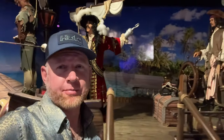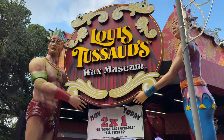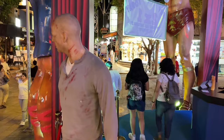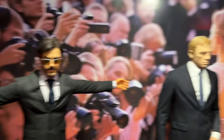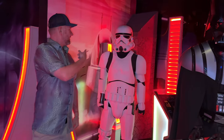Here we are at the Madame Tussauds museum — this wax museum is right along Avenida. It's an activity you can do in the evening or daytime, and people like to stop and take funny, silly pictures. They sometimes do two-for-one specials, and the entrance price is around $25 per person.